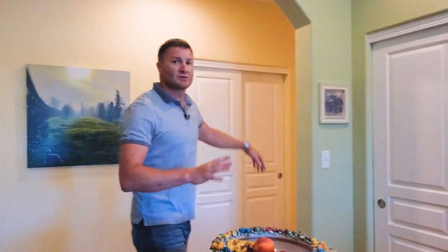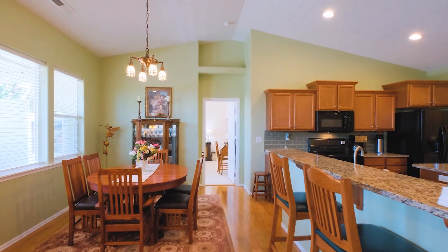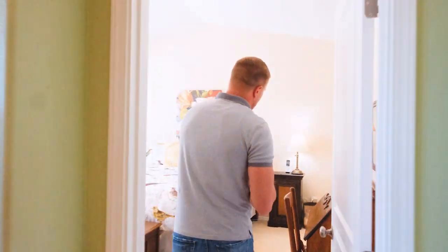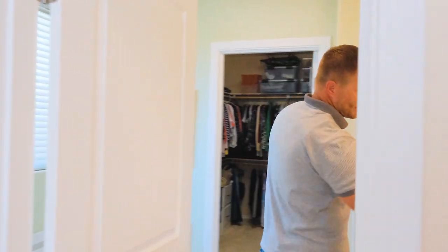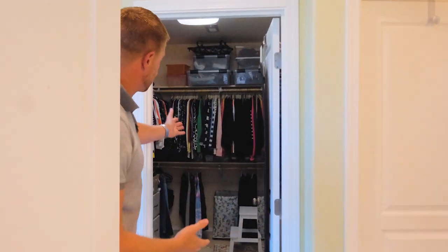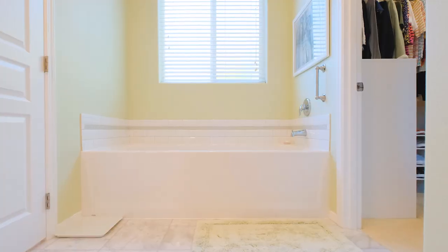It separates the three bedrooms with the master suite. Come on over to the master suite — this is nice and quiet on this side. With the granite, also marble floors, and great space with the walk-in closet. And then the water closet for privacy with the stand-up shower. Plenty of space.